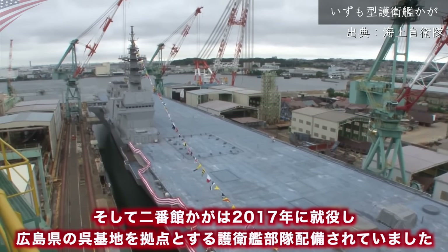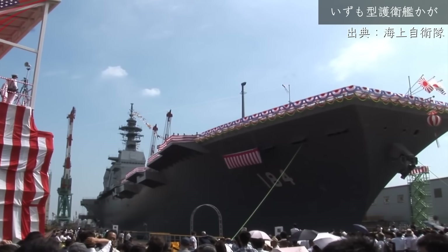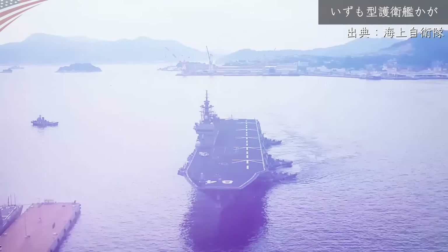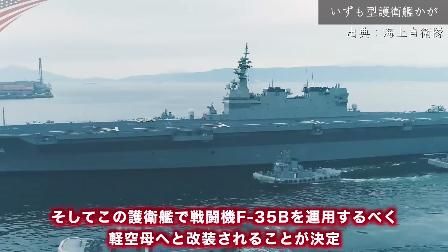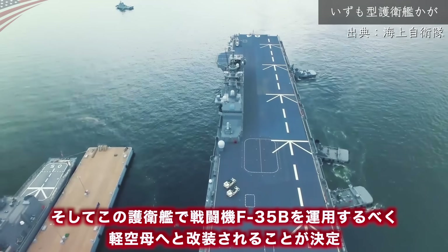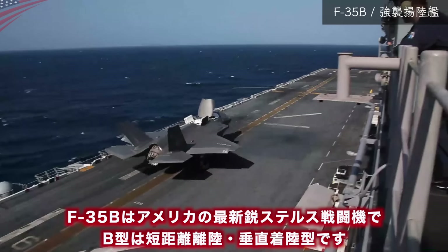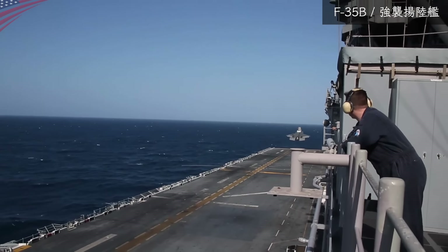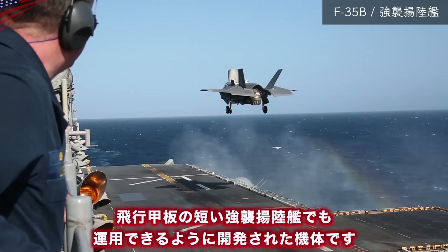元々ヘリコプター母艦として誕生した出雲型の1番艦・出雲は2015年に就役、2番艦・加賀は2017年に就役しました。広島県の呉基地を拠点とする護衛艦部隊に配備されていましたが、この護衛艦で戦闘機F-35Bを運用するべく軽空母へと改修されることが決定しました。F-35Bはアメリカの最新ステルス戦闘機で、B型は短距離離陸・垂直着陸型です。